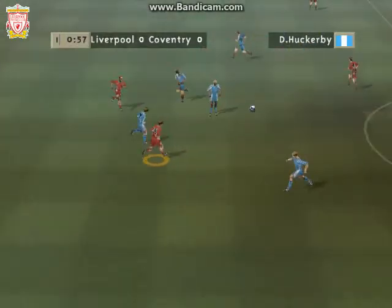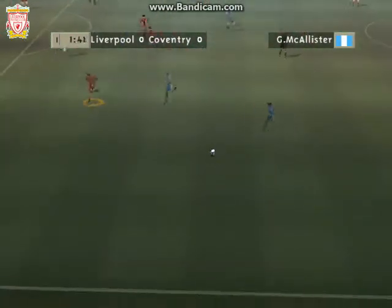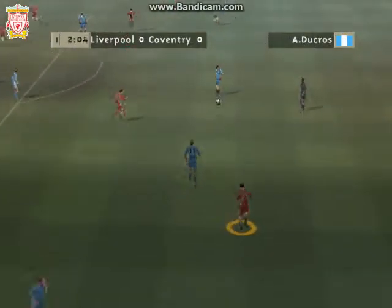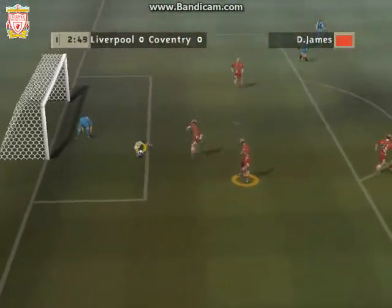Nice pass. Played forward. Oh, that's good goalkeeping.